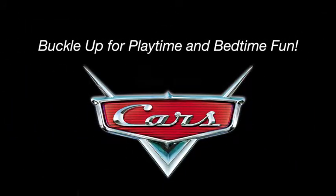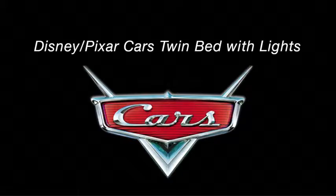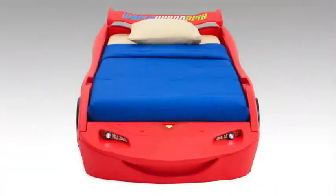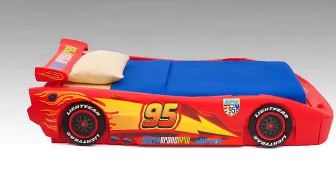Buckle up for playtime and bedtime fun with Delta Children's Disney Pixar's Cars Twin Bed with Lights. This fun twin bed is designed to resemble kids' favorite character, Lightning McQueen.